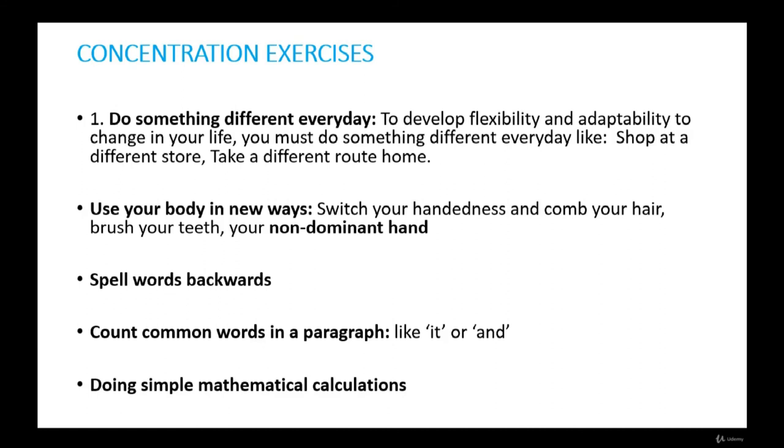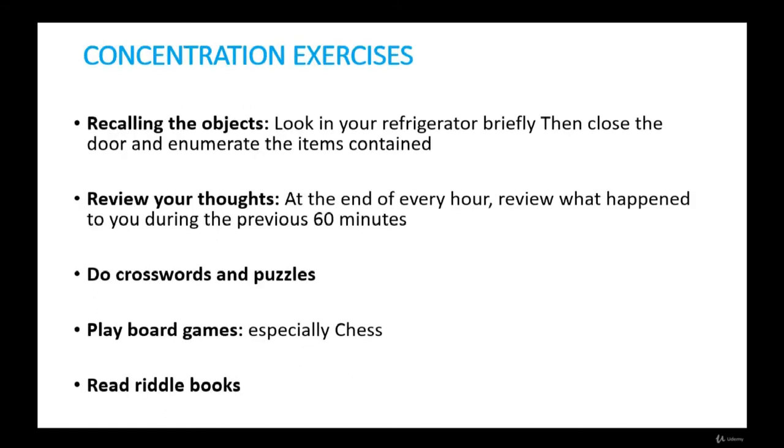Count common words in a paragraph — such as 'it' or 'and' — without using a finger to point to them. Doing simple mathematical calculations in your head is a very good exercise to improve concentration. Recall objects: look in your refrigerator briefly but thoroughly, then close the door and enumerate the items contained therein. Do the same with a room of your house, a display window in a shop, or a detailed picture on a wall. Review your thoughts: at the end of every hour, review what happened to you during the previous 60 minutes.